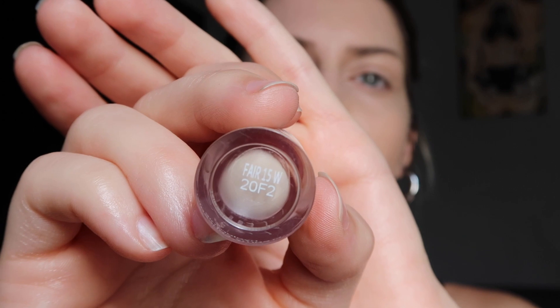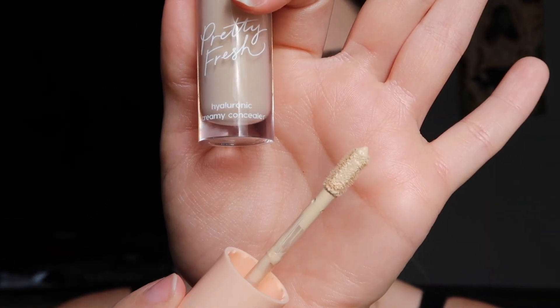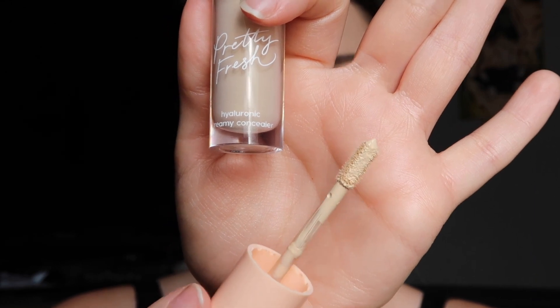Now I'm going to go in with the ColourPop Hyaluronic Creamy Concealer. I got this one in the shade Fair 15W. It smells very chemically — not fun, but whatever. Okay, this is very, very thick. I may be putting a little bit too much on. I do like the applicator — it's a little bit flimsy but I like how long it is. It reminds me of the Tarte Shape Tape applicator, although it's not as big. This is definitely medium to full coverage — it completely covered all of the redness and darkness under my eyes.